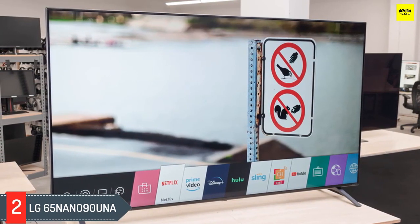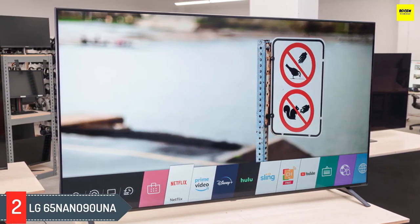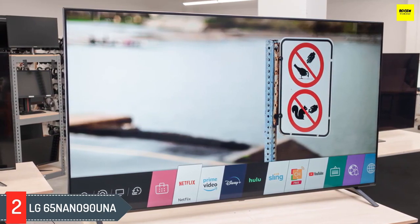Unlike the Hisense, the LG has VRR and supports a 4K at 120Hz signal, so it pairs well with the PS5 or Xbox Series X, which require an HDMI 2.1 connection to reach their full potential. It has a low input lag and a great response time as well, making for a smooth and responsive gaming experience.